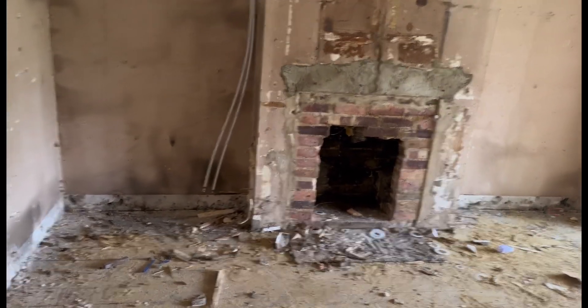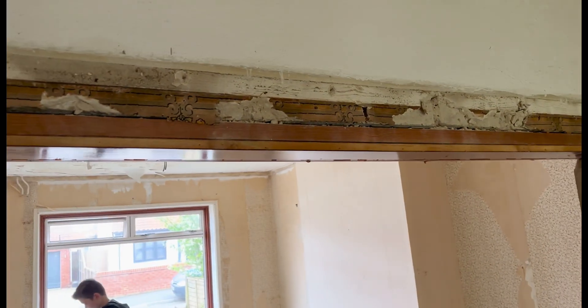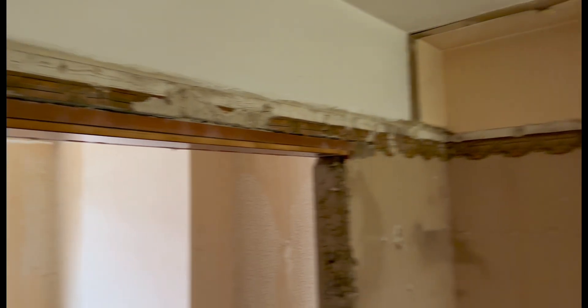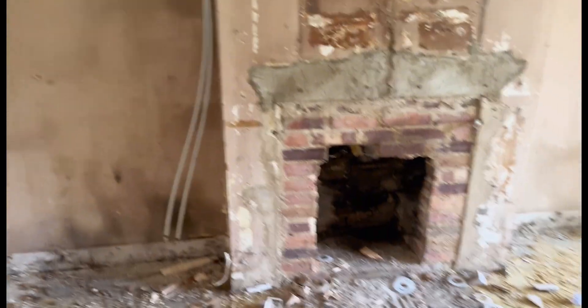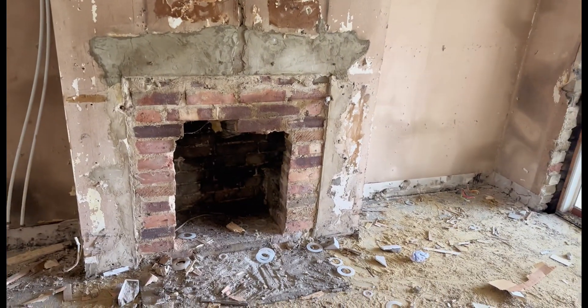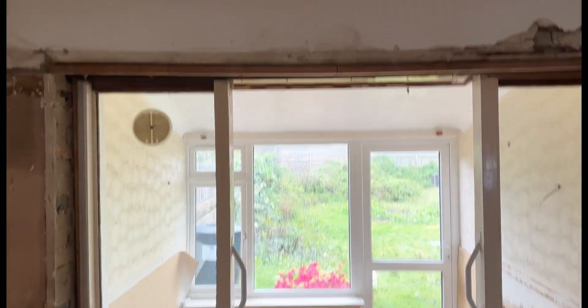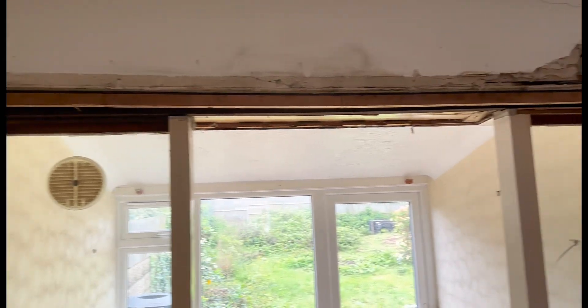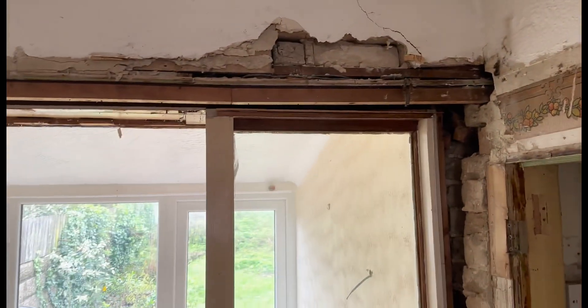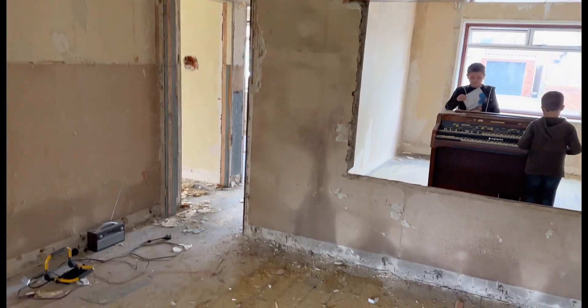Moving into the lounge, we've noticed there was really bad support put in above openings that were put in before, so we'll need to look at that. We've got a fireplace here which I think we're going to replace with a nice little cast iron fireplace — make that a feature in the room. We're also going to need a steel or some proper support put in here. Really bad workmanship done years and years ago. As you can see, we are now getting stripped right down to the bare bones of the house.